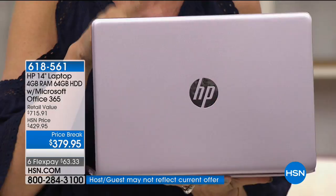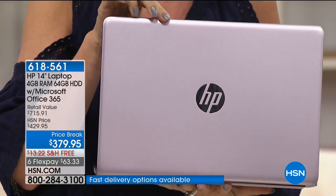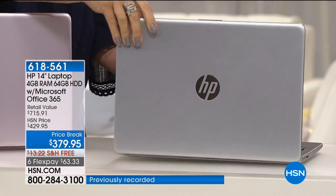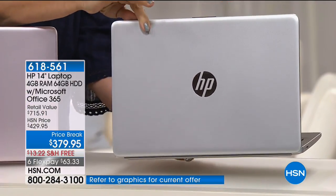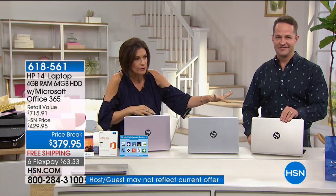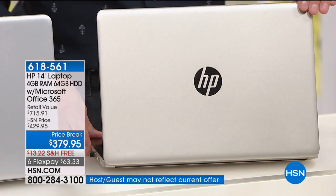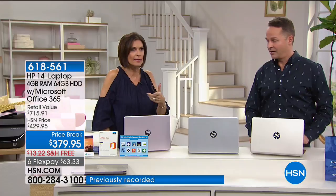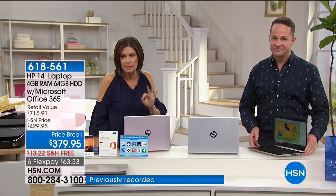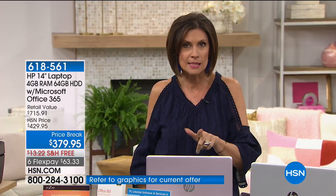We have 180 left in the pink, 300 left in silver, and 450 in that beautiful soft gold. It's on six flex payments — which we never do at this price point — at $63.33. Or with VIP financing you can do nine months at $42.42 per month for an HP. Brand new for this weekend, it is an exclusive configuration to HSN — you won't find this computer anywhere else.